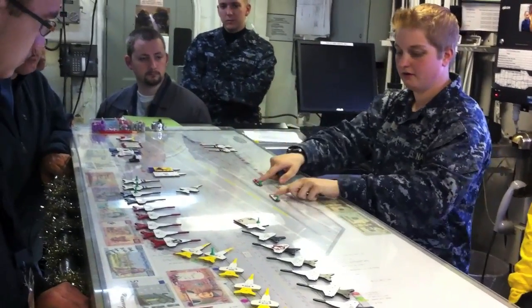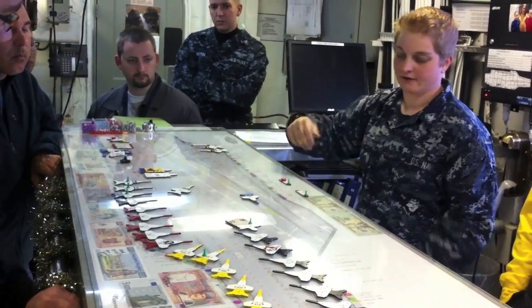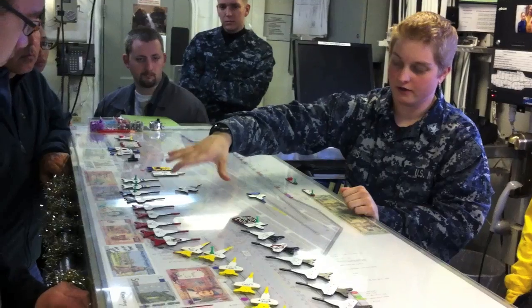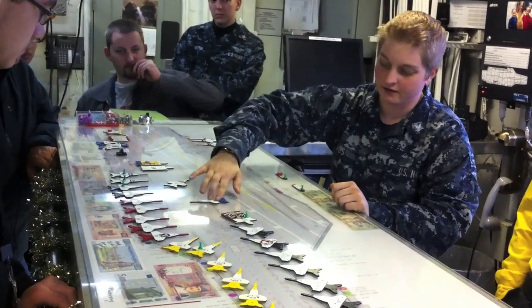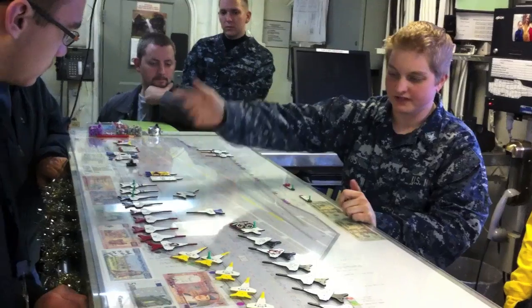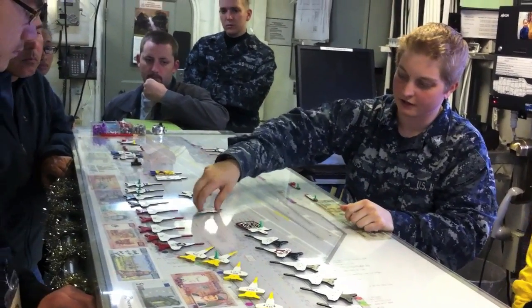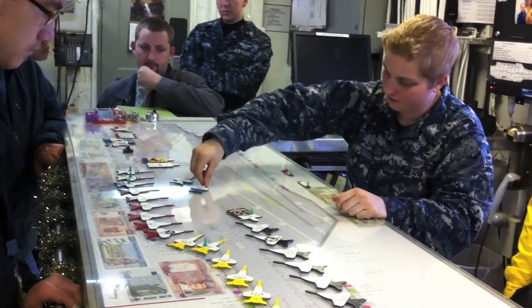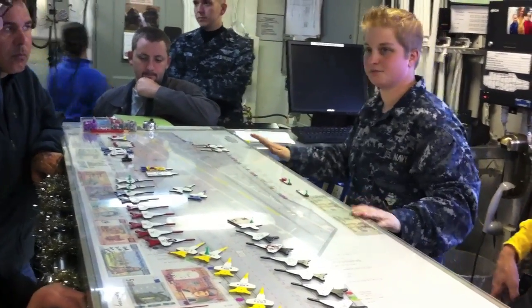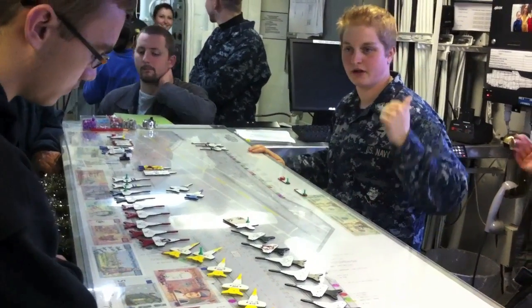Say 301 just landed — they'll tell me '301 on deck,' I'll put it here. Then it'll come over to the D-arm area where Aviation Ordnance removes the bombs and things, so we'll say '301 D-arm,' we'll move it there. Then say it's going to go up the gut to be parked up there — we'll say '301 up the gut at a 12' and move it right along. They continually radio down every movement being made, so this board is always up to date and always exactly how the flight deck would look.